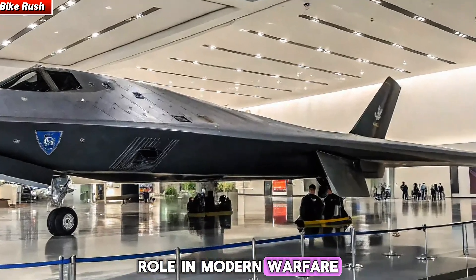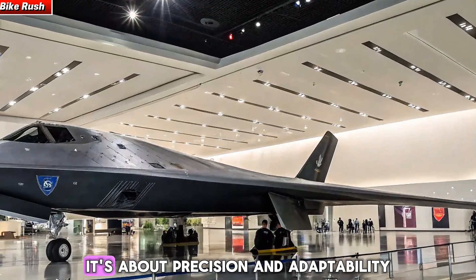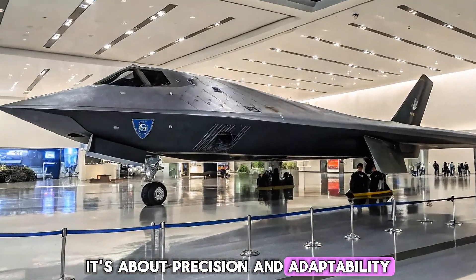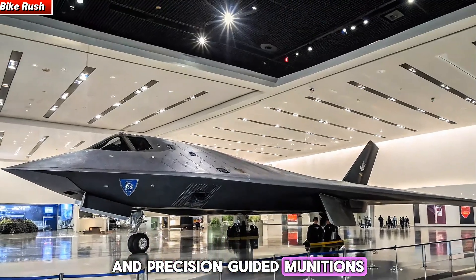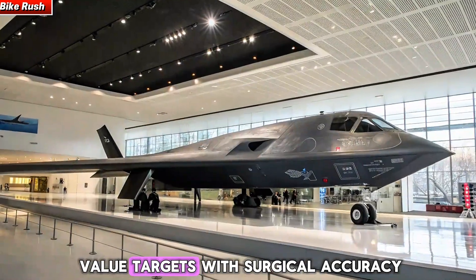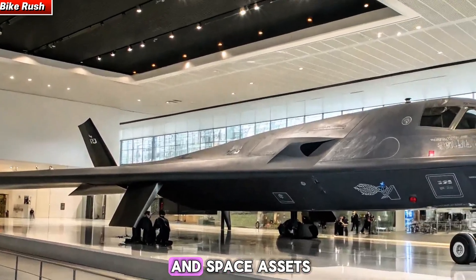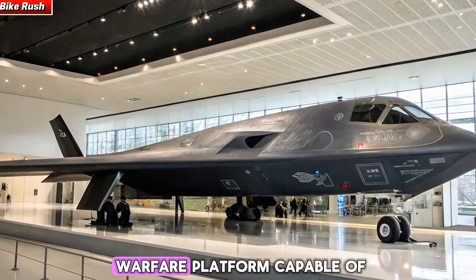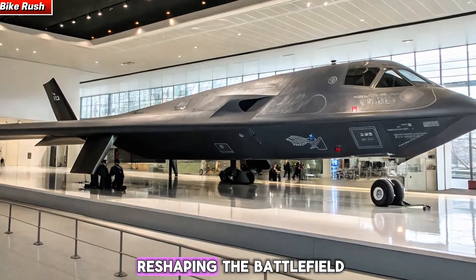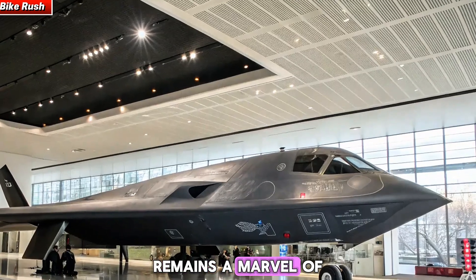The 2025 B2 isn't just about stealth — it's about precision and adaptability. Equipped with hypersonic missile capabilities and precision-guided munitions, it can strike high-value targets with surgical accuracy. Its integration with cyber and space assets makes it more than just a bomber; it is a networked warfare platform capable of reshaping the battlefield.